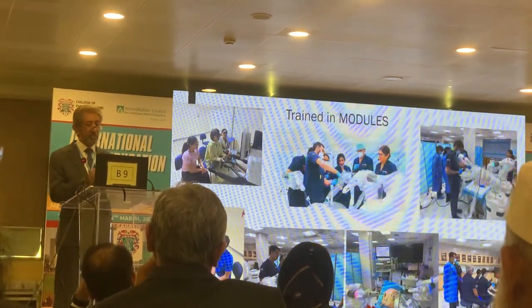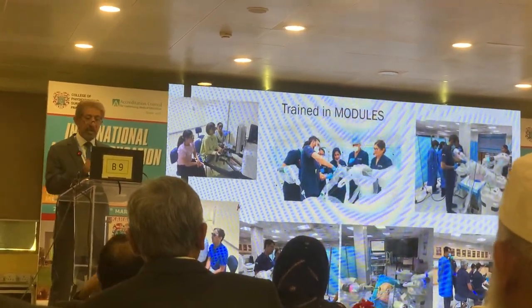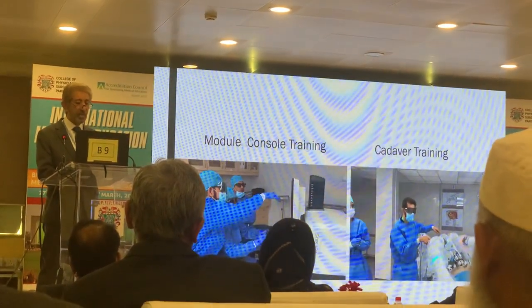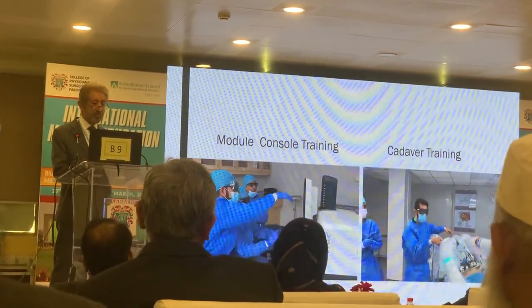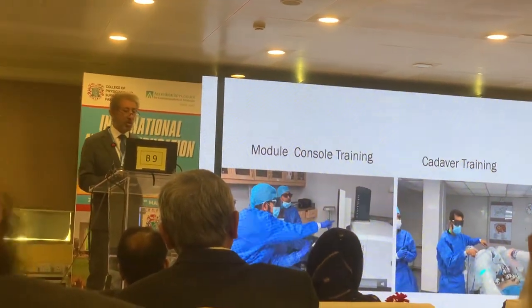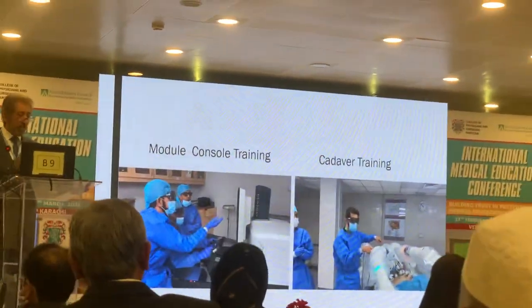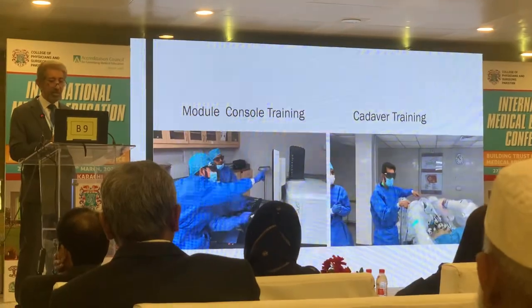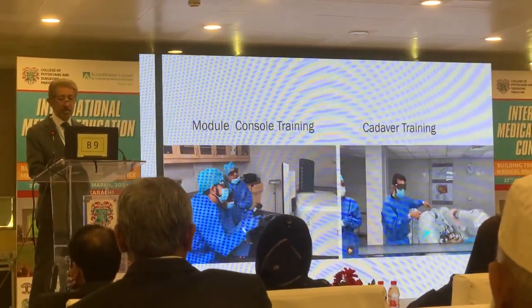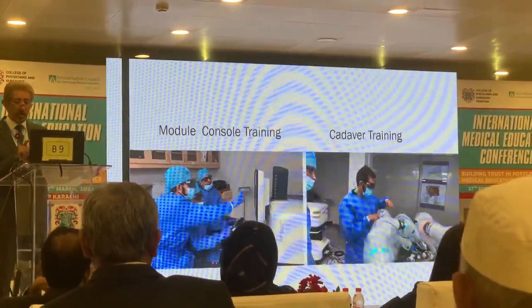Then we are taken to box training, which you can see over here, and then finally to cadaver training, and ultimately to human training as well. This is the console where I am training my surgeons — what kind of movements should be performed, what should be the movements at the wrist. We also show them how to set up the equipment and where the robotic arms should be placed.